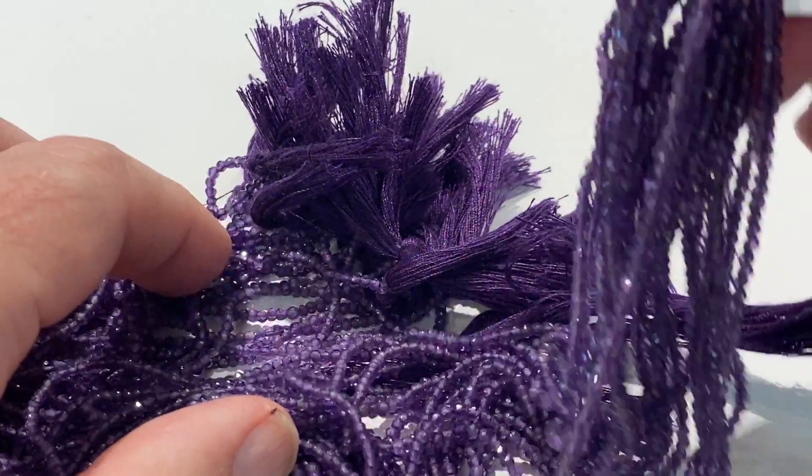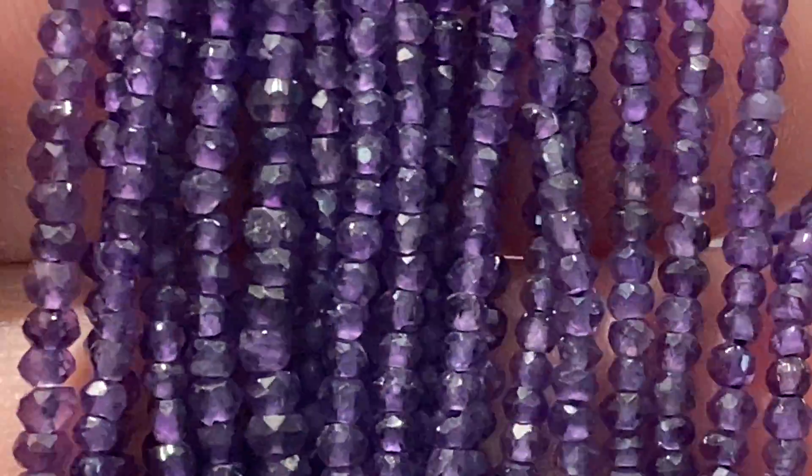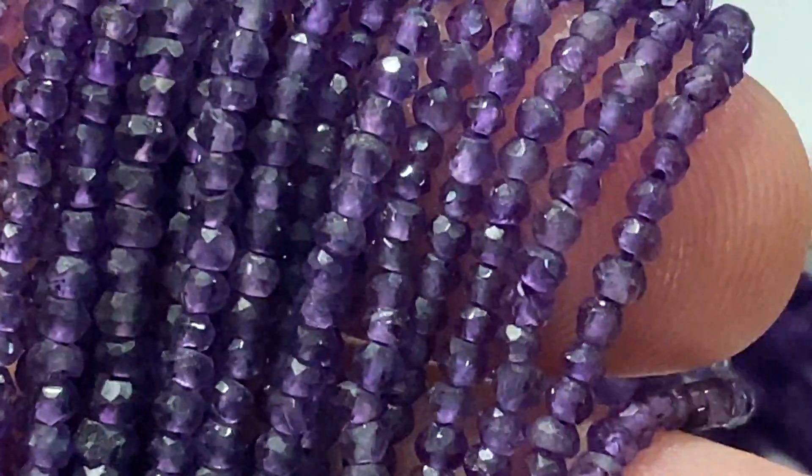Really nice color — this is Siberian, it's a deep rich color. We'll do a little zoom in on that so you can see how well it's microfaceted. That's all done by hand.